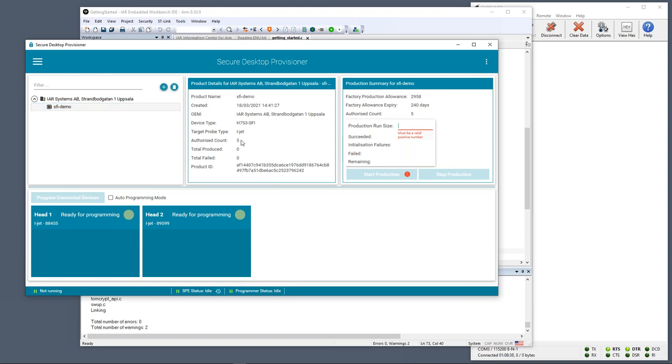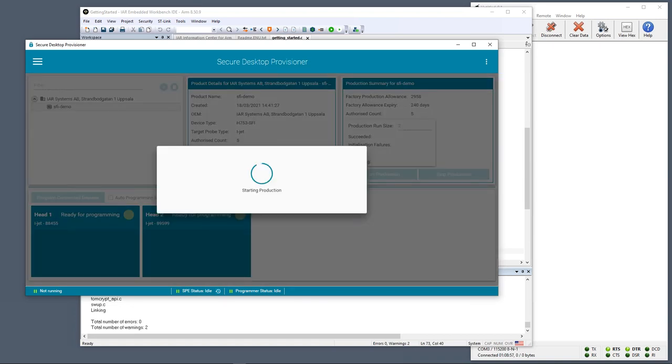For this production run, the maximum is five; I've only got two boards today, so I'll enter two. The SDP software will go off and process the package, determining what to program to what locations using what mechanisms — parsing all the contents of the package. Once that's done, we're ready to program. We can see this particular production run has two remaining.